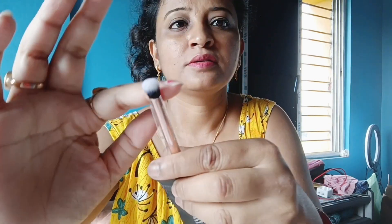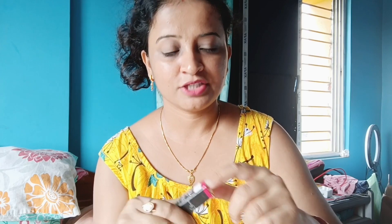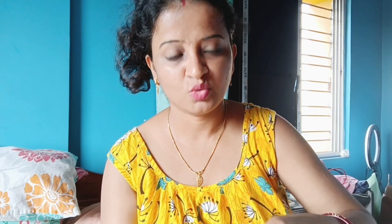This is a makeup brush — an eyeshadow blending brush. It is a bright, very fluffy color. I am wearing a light shade. It is dark. Matte to last liquid lip color. The color name is misty. I will try to make it.